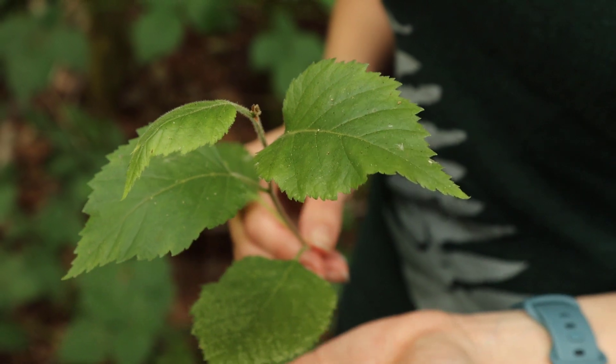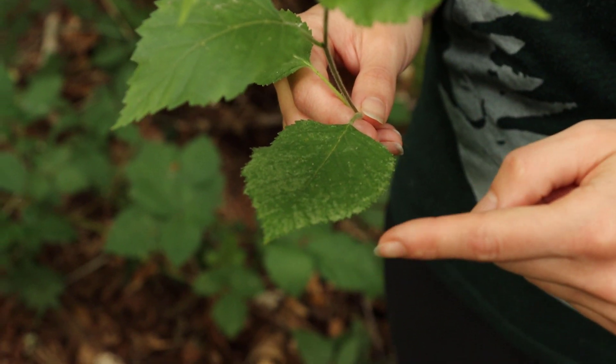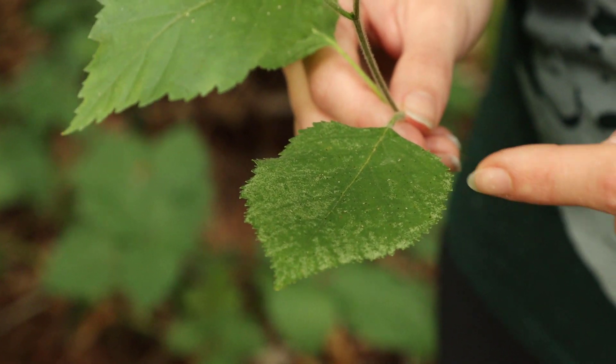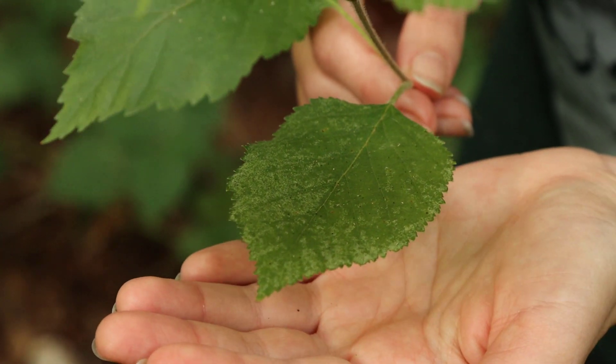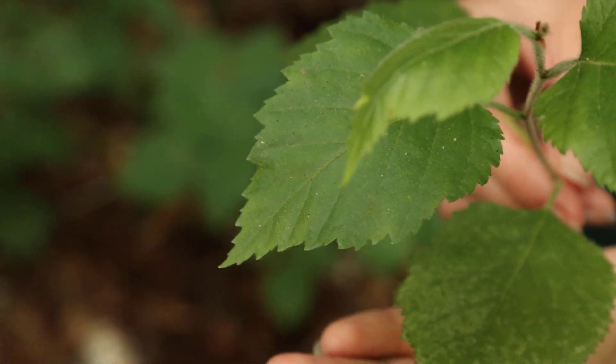The leaves of the paper birch are oval in shape but with a pointed tip. They're doubly serrated, which means that there are big teeth and then smaller teeth along those larger teeth. These two features are very critical for helping you identify paper birch versus bitter cherry.